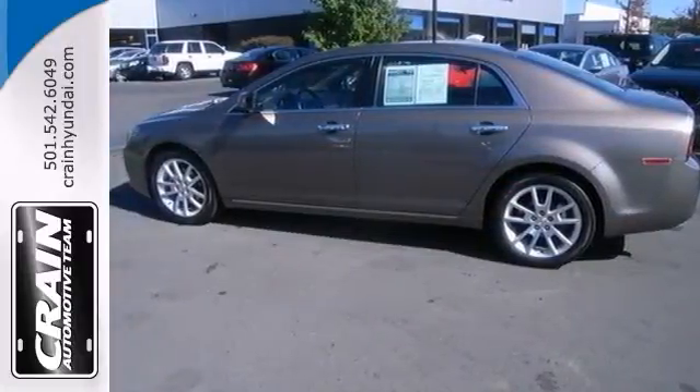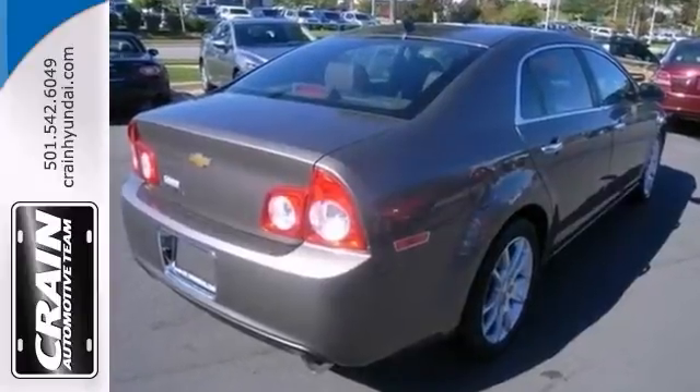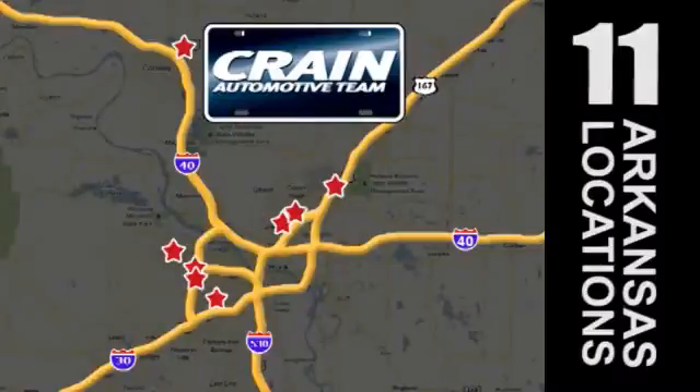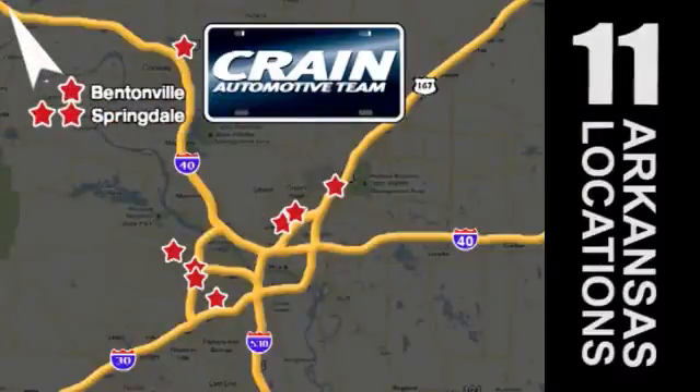See it for yourself today. Visit us anytime at craneteam.com. Go, go, go — the Crane Team's got them. Craneteam.com.